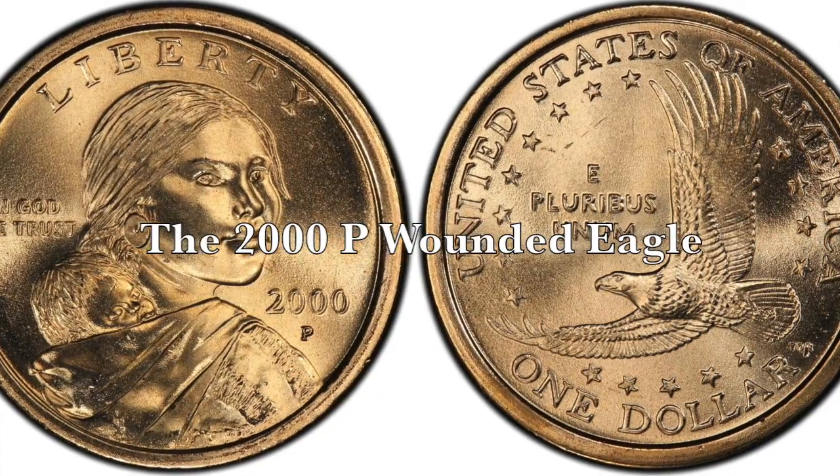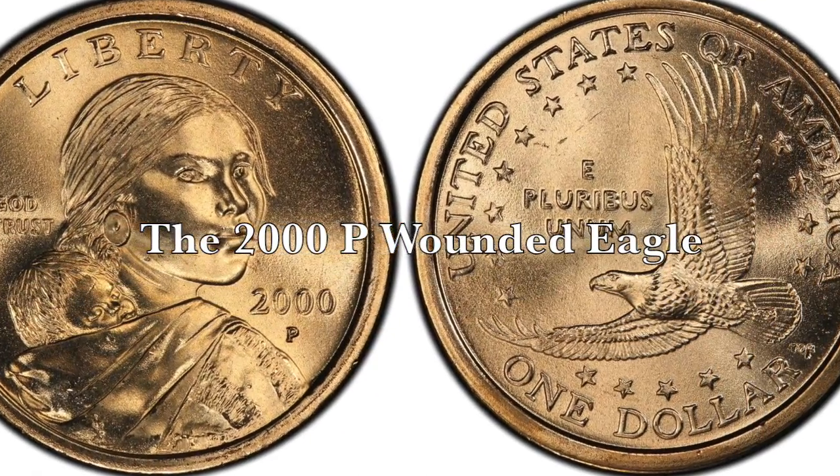Hey, what is up YouTube? Today we're going to be talking about a very rare variety Sacagawea dollar coin that could put thousands of dollars in your pocket. It's the 2000-P Wounded Eagle, or Speared Eagle, die variety.